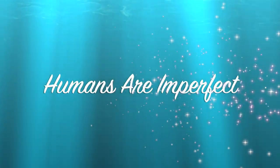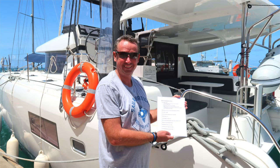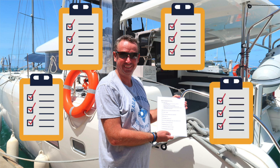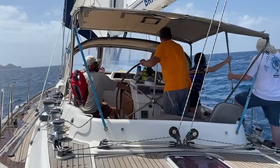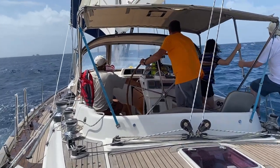And humans are imperfect. Being a boat owner requires a humongous amount of working memory. Without a set of reminders, it's possible to miss one or many critical steps while maintaining and operating a boat.